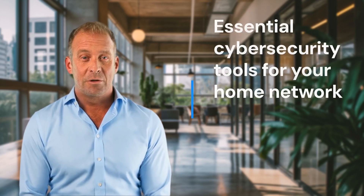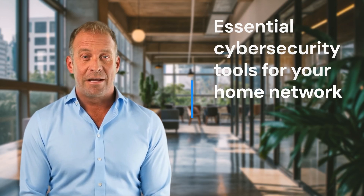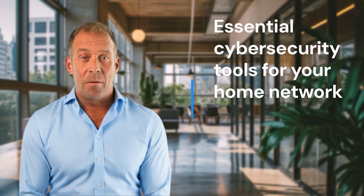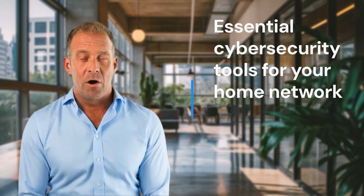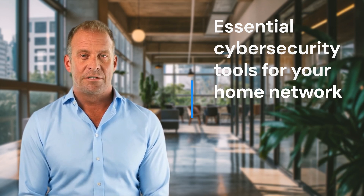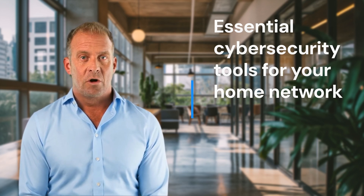Here are some essential cyber security tools to help protect your home network. Before we get started, we'd love to hear your thoughts — leave your comments below. Don't forget to subscribe and follow us on LinkedIn and Instagram at 247gigs. For the latest updates, visit our website at 247gigs.com.